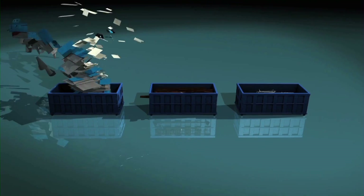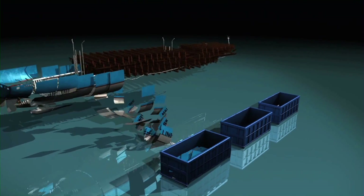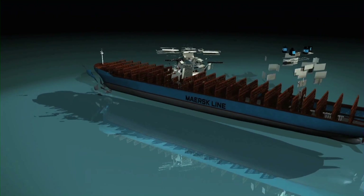Based on the sorting, it will be possible to reuse nearly all materials for new ships, making dangerous and polluting scrapping a thing of the past.